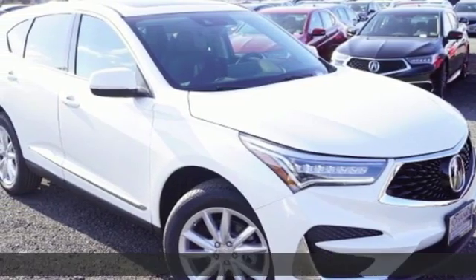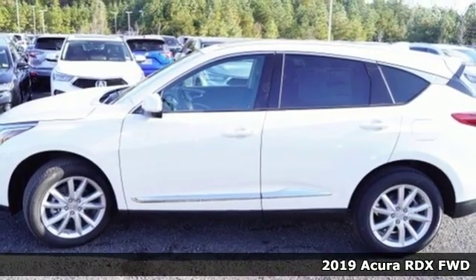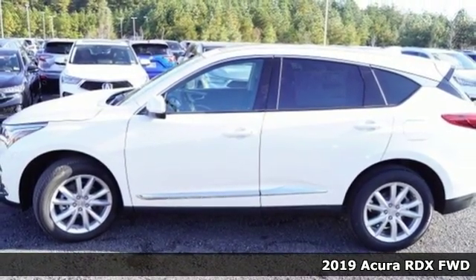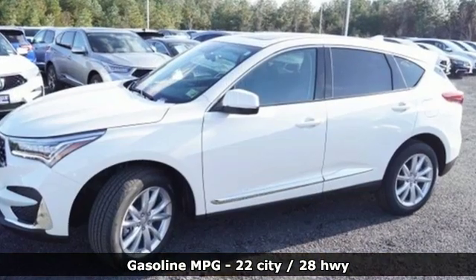It's a new 2019 Acura RDX. It provides the comfort and luxury of a large SUV with the moves and fuel economy of a small one. And get ready for an impressive combination of features.